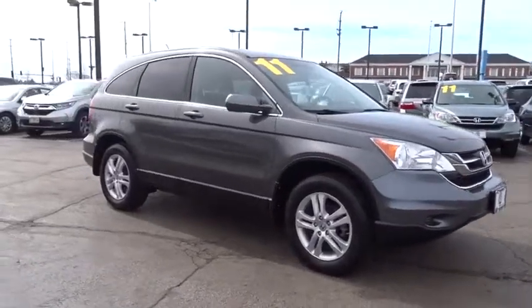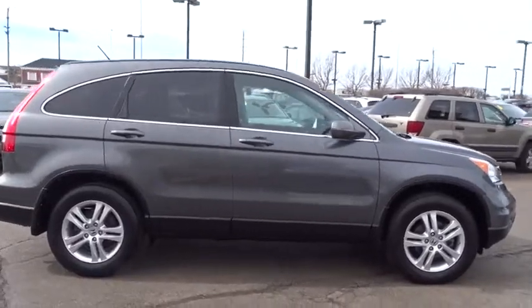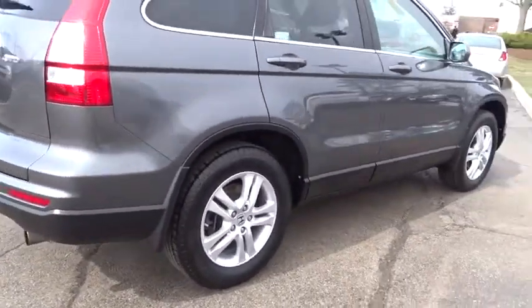2011 Honda CR-V — a top recommended vehicle because of its car-like driving manners, good value, cool technology, and comfy interior.